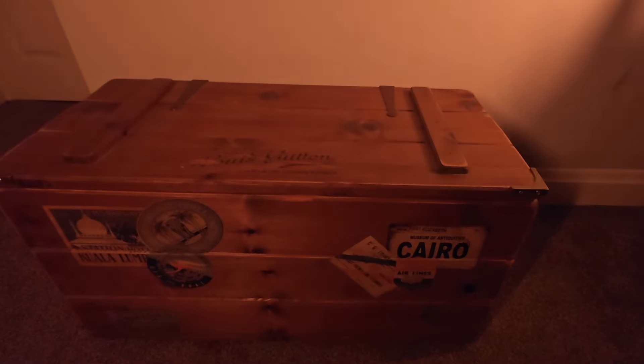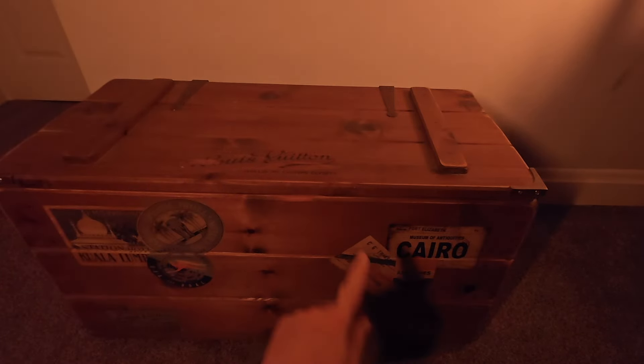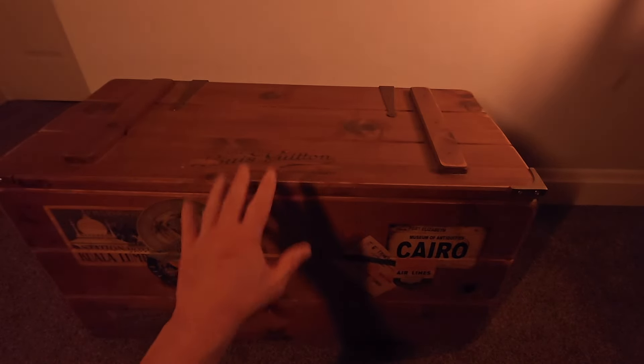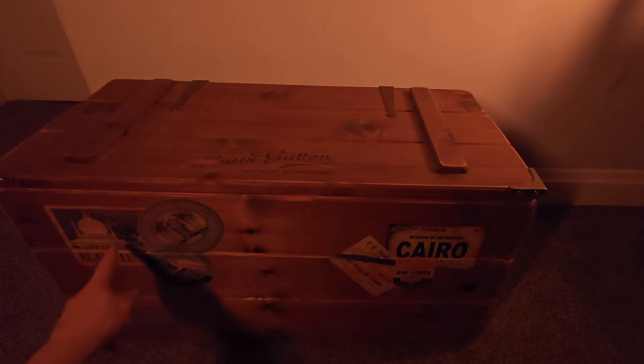Hello everybody, it is Craig, whisper-and-storyteller, and tonight we are going to look inside this beautiful, exquisite chest that I own. I got this many years ago, about 11 years ago, as a keepsake, and it is a travel steamer trunk — all solid oak, reclaimed oak — and has these really lovely stickers on the sides.